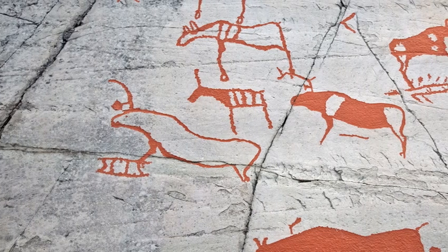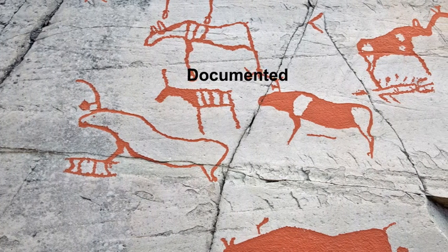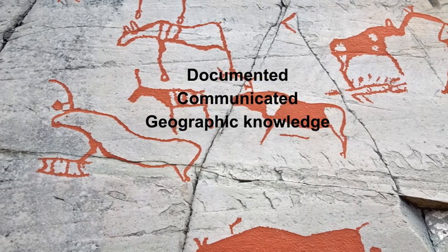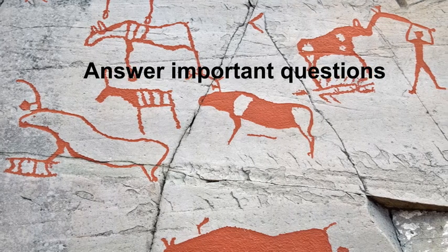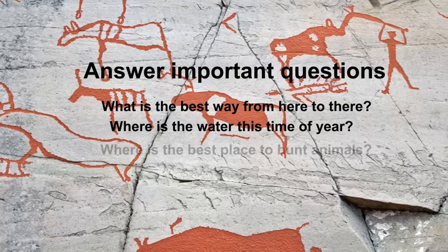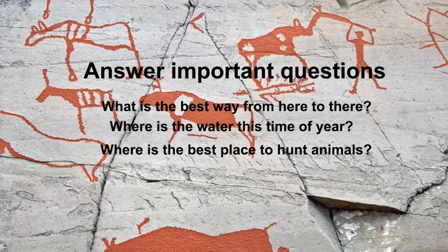Maps. Since the dawn of humankind, people have sketched them on cave walls and rocks. These maps documented and communicated important geographic knowledge that our ancestors needed to survive. The first maps not only helped orient ourselves to our surroundings, but also helped answer important questions such as: what's the best way to get from here to there? Where's the water at this time of year? Where's the best place to hunt animals? Maps helped early human beings make better decisions that reduced negative consequences and ensured human survival.